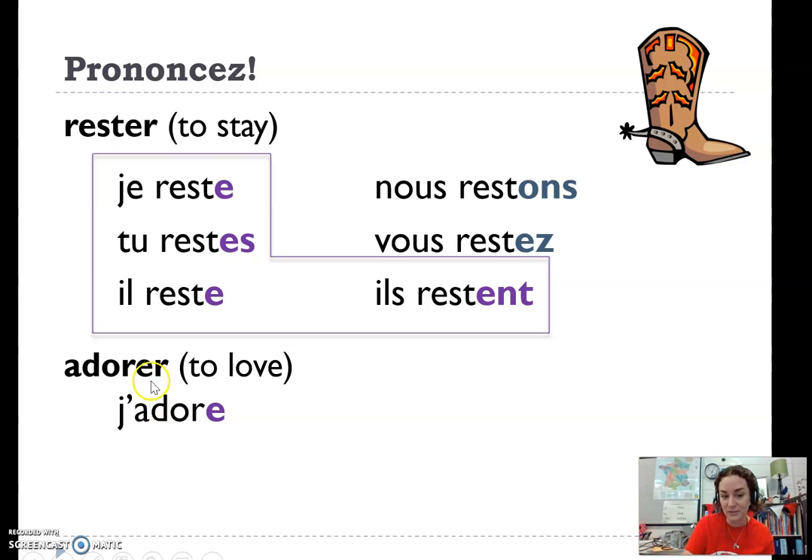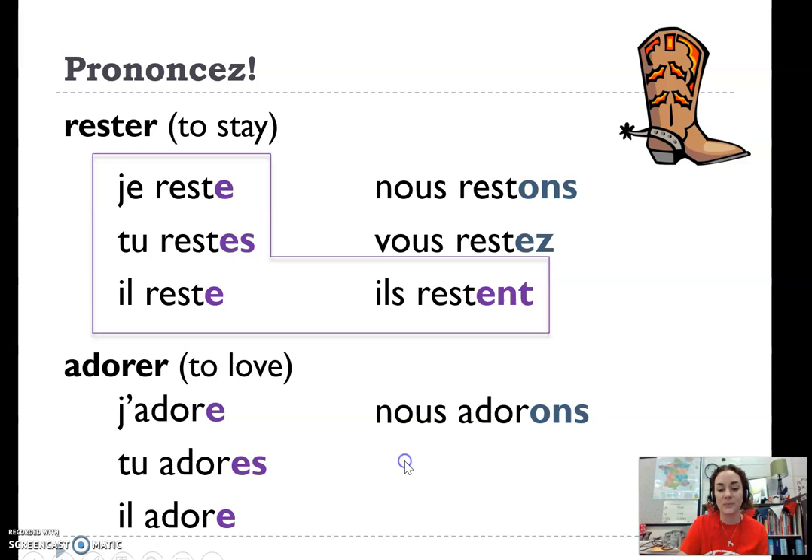You don't want to say je adore. So we've got j'adore, tu adores. Notice you do not do a liaison here — you don't drop that U ever. Tu adores, il adore, nous adorons, vous adorez, ils adorent.